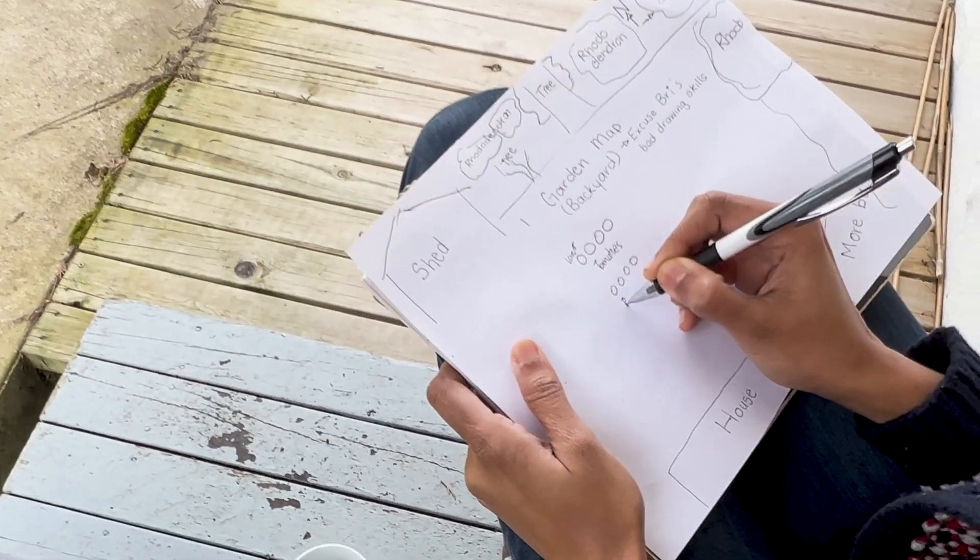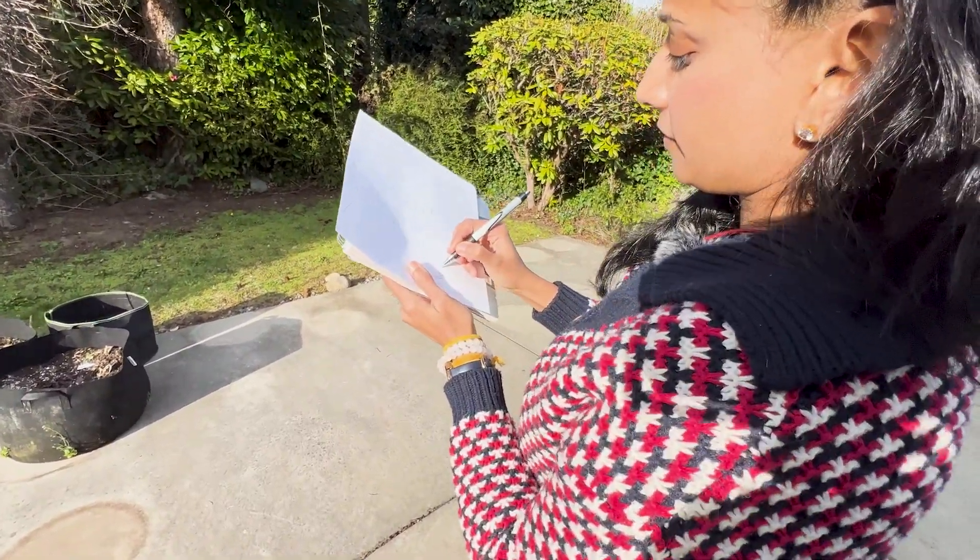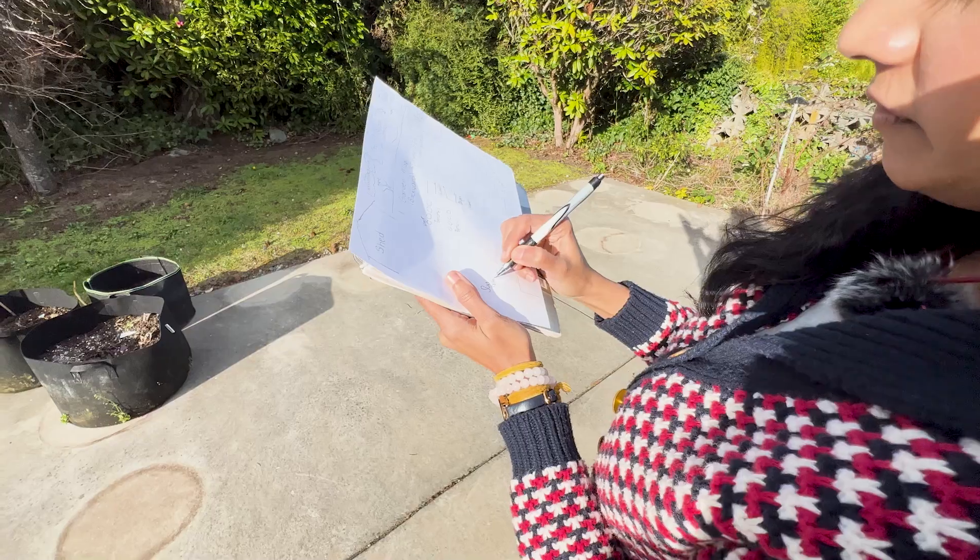So how do we figure out where the best sunlight is? You want to map your space and track the sunlight throughout the day. We go out every hour and shade in on our garden map where the sunlight is hitting. This does seem tedious, but it's a great way to relate more intimately to your land and your growing space, and you only have to do this once. But Brie, doesn't the sun change from season to season, sometimes even month to month?